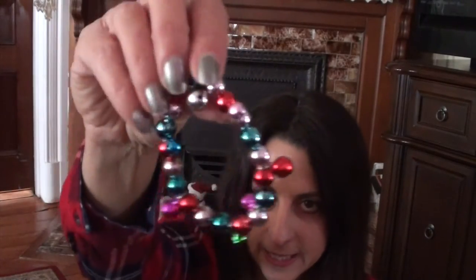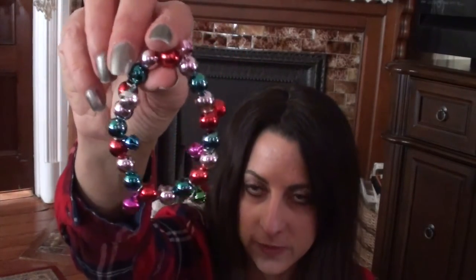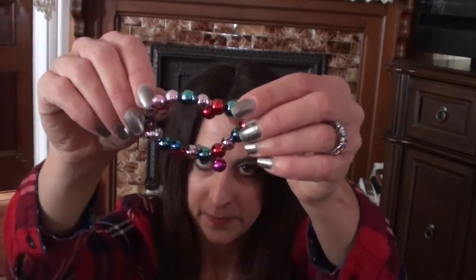I found this little jingly bracelet at a little boutique-y jewelry store — they had these for just a couple of dollars and I thought it was cute to wear for the holidays. And here is another little Shopkins — the Happy Home Collection, Season 6, with two Shopkins inside. She will enjoy opening all these little packages on Christmas morning.